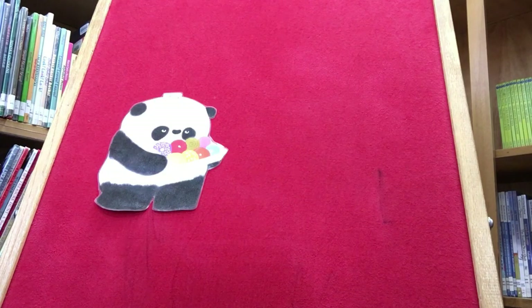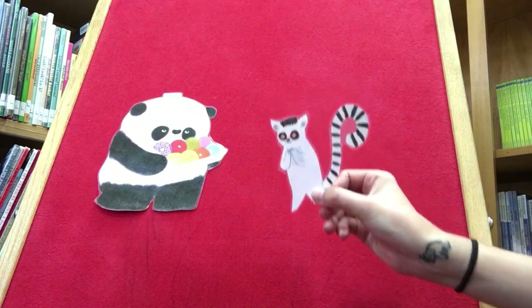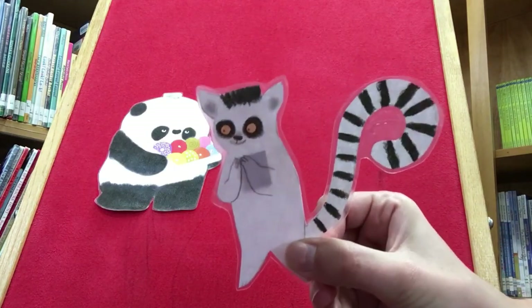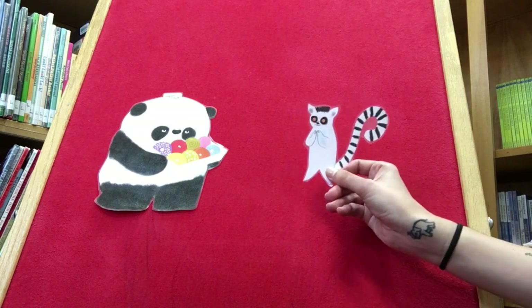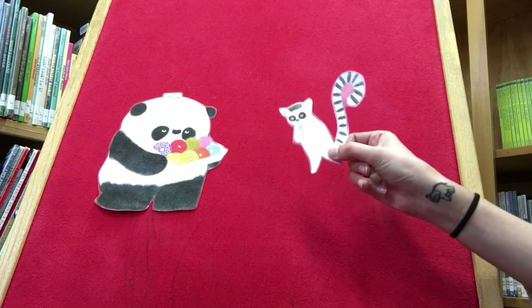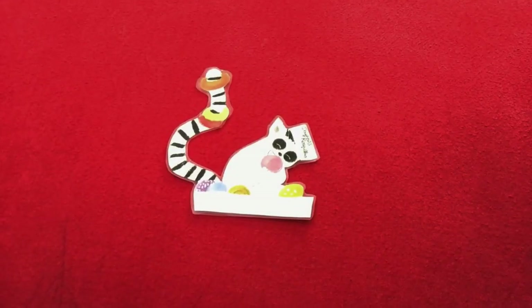Mr. Panda asks, 'Would anyone else like a donut?' Hi, who's this? That's a lemur. 'May I have a donut? Please, Mr. Panda.' Oh, please! No one else said please. Mr. Panda replies, 'Yes, you may have them all.' 'Thank you, Mr. Panda. I love donuts.' Mr. Panda says, 'You are welcome. I do not like donuts.' The end.